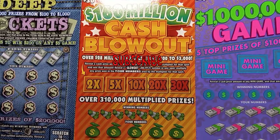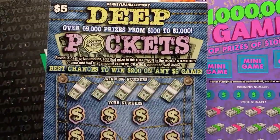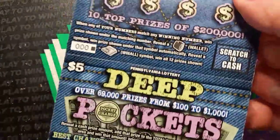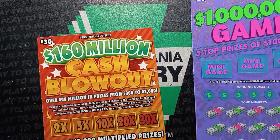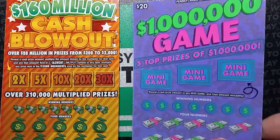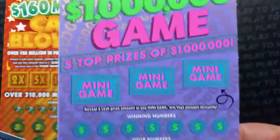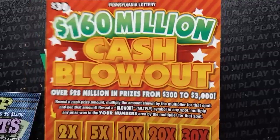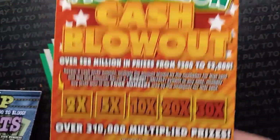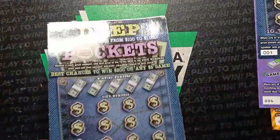Hello YouTube, back again trying to find a win here on the Pennsylvania lottery tickets. We have two of these $5 Deep Pockets tickets — the very beginning of the pack, triple zero and zero zero one. Hopefully we find a win. We have the $20 Million Dollar game — never done well on this one. And last one here is the $160 Million Dollar Cash Blowout, a new $30 ticket — double oh seven. Let's start off with some Deep Pockets.